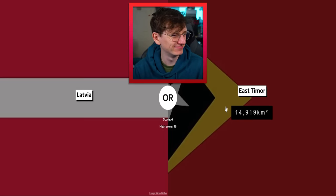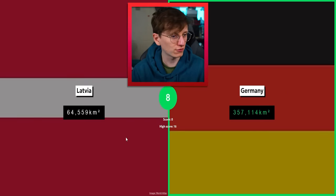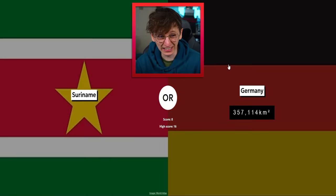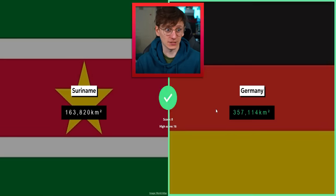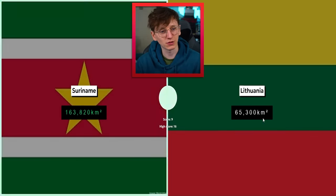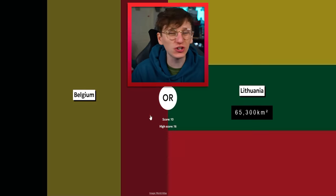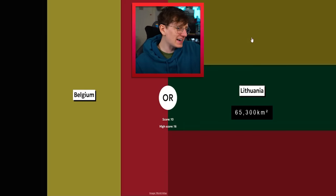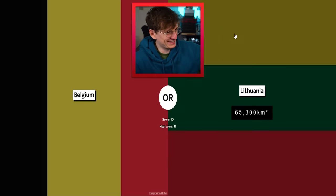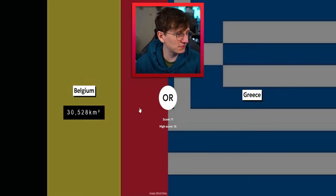Latvia versus something — Latvia, go on. 64k, come on! Germany — that's an easy one, Germany takes up a lot of room in Europe. Suriname versus Germany — I'm gonna go Germany. Yes, we were safe! Double figures — this is it! Lithuania versus Suriname — I can remember this one from previous rounds. Belgium — it's battle of the horizontal versus vertical tricolor flags. Lithuania wins — Belgium is half the size.